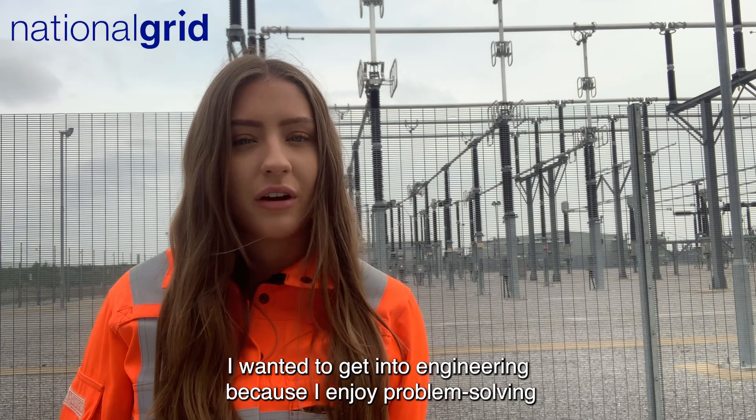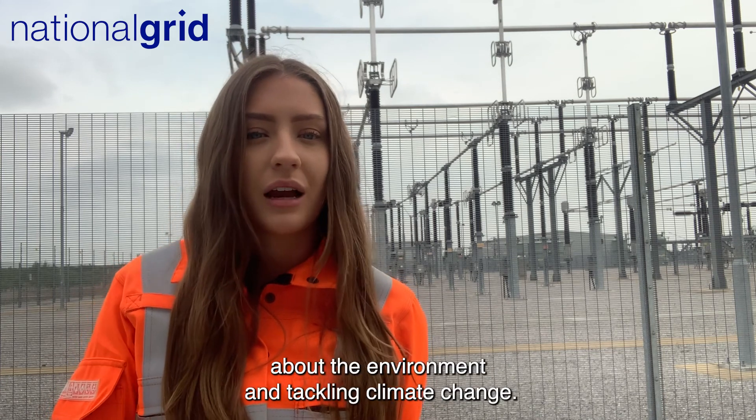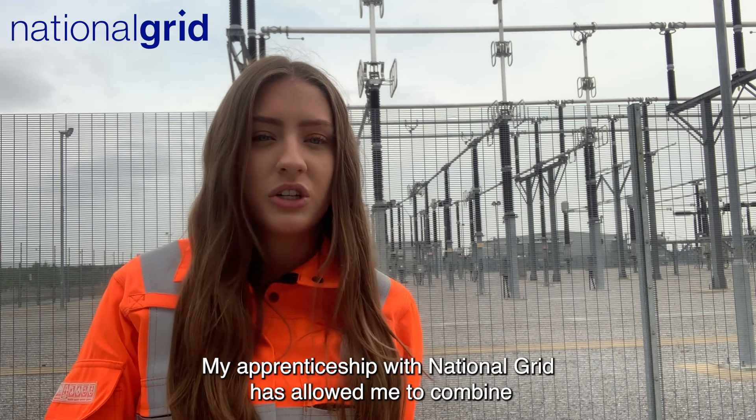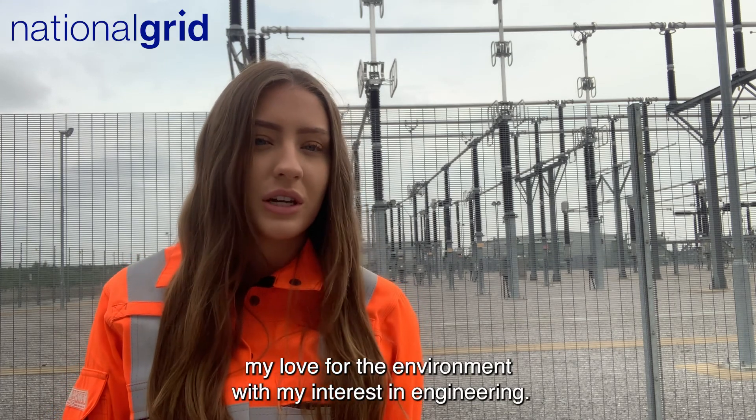I wanted to get into engineering because I enjoy problem solving and I like a challenge, but I've also always been passionate about the environment and tackling climate change. My apprenticeship with National Grid has allowed me to combine my love for the environment with my interest in engineering.